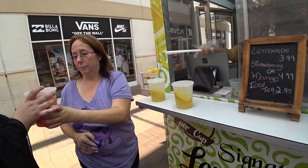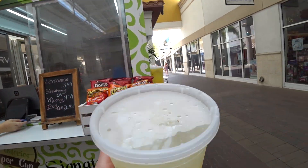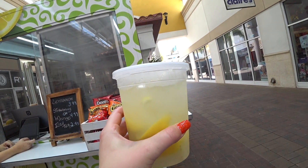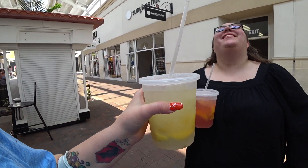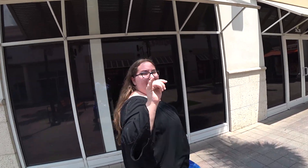Oh my goodness — what did you get? Strawberry? Look at that, it looks so good! Perfect for a hot Florida day. It's probably healthier for me than the boba tea I was going to get. I love it — it's delicious. I'll see you guys at the storage unit next week. Bye!